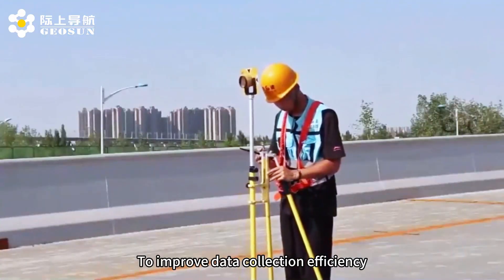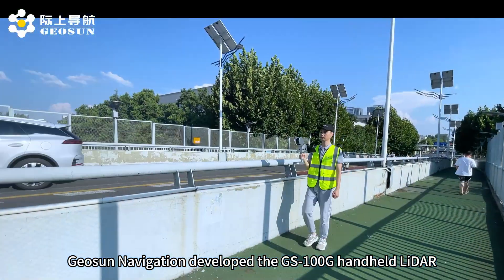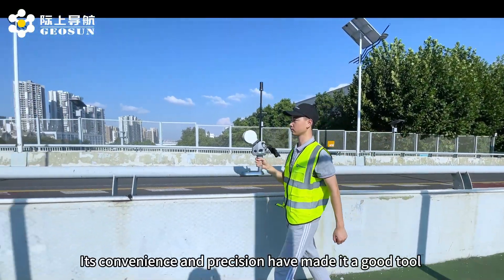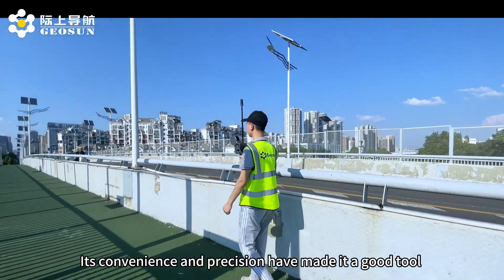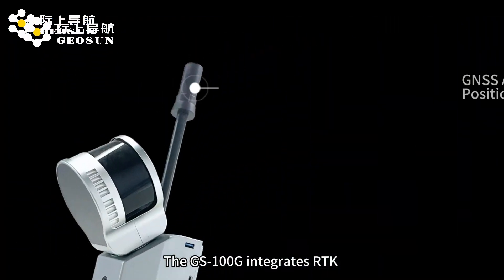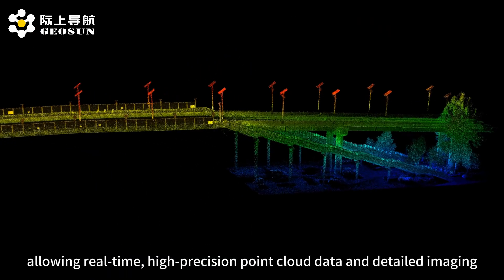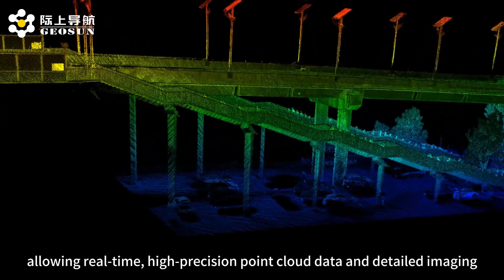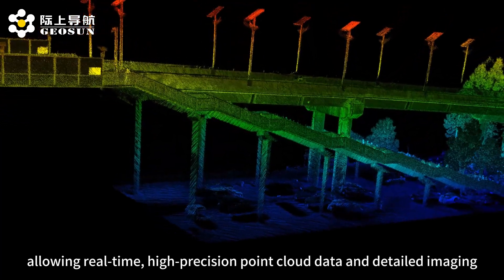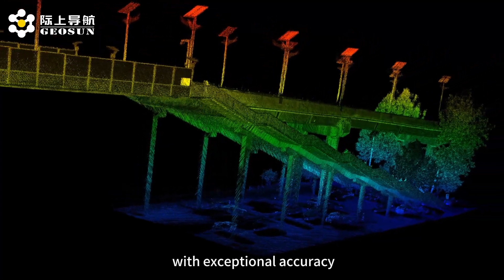To improve data collection efficiency, Jason Navigation developed the GS100D handheld LiDAR. Its convenience and precision have made it a good tool for bridge data collection. The GS100D integrates T, K, and SLAM technologies for seamless positioning, allowing real-time, high-precision point cloud data and detailed imaging. This ensures that every aspect of the bridge is captured with exceptional accuracy.